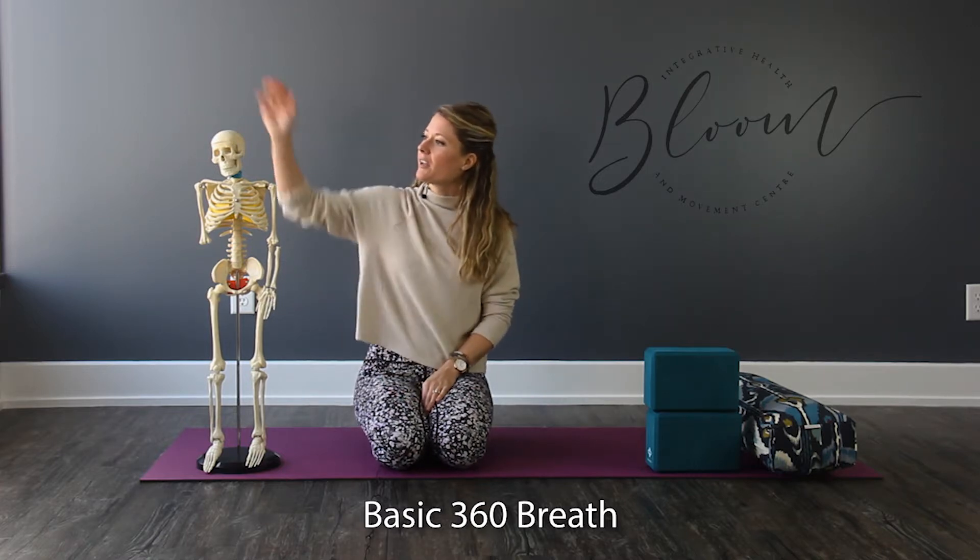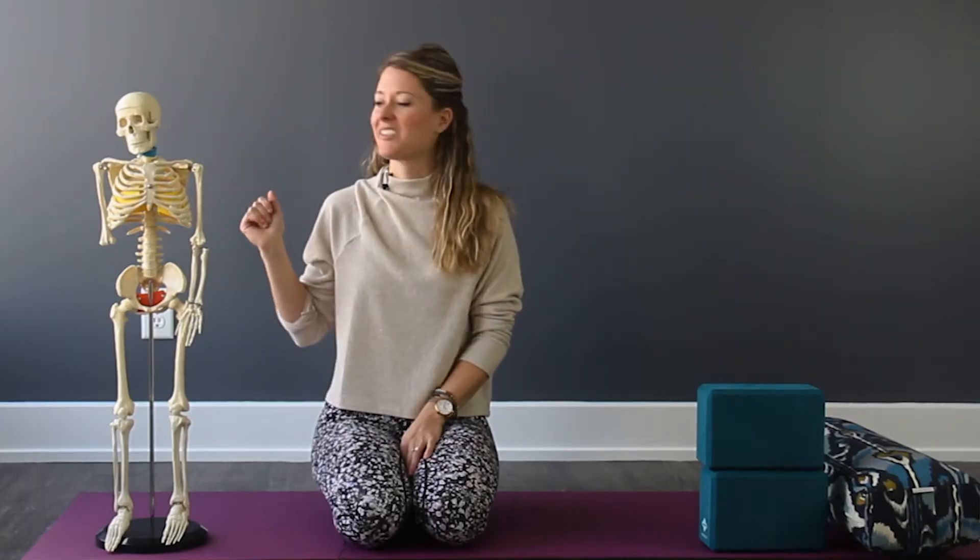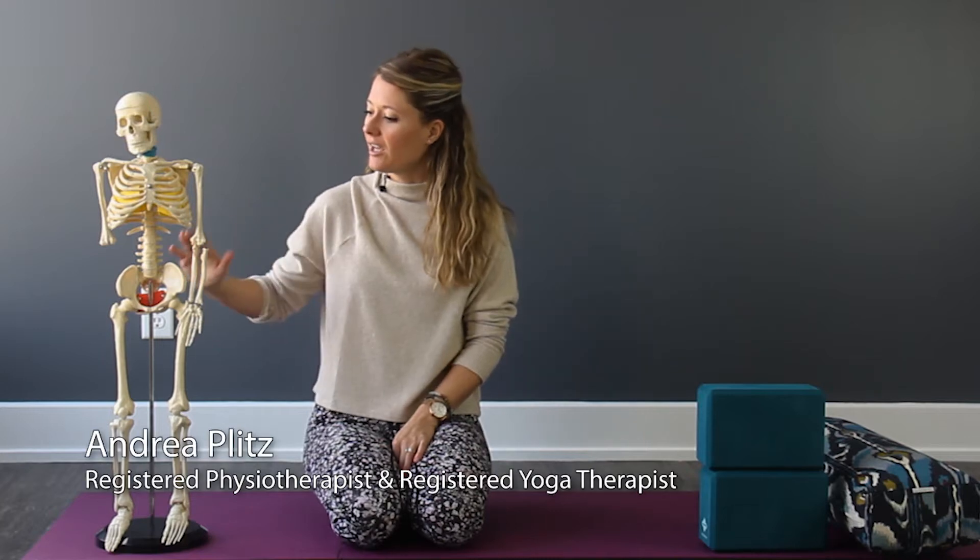If we look at our friend here, Mr. Oscar the Skeleton, we can see that at the bottom of his pelvis, this area represents his pelvic floor.